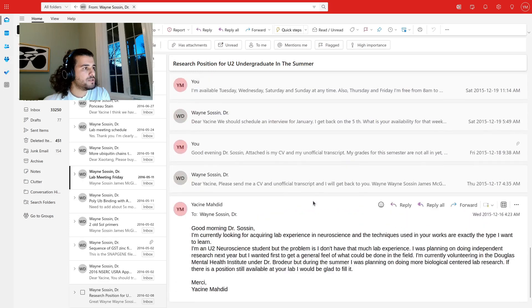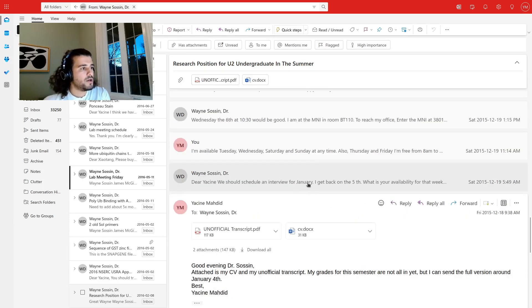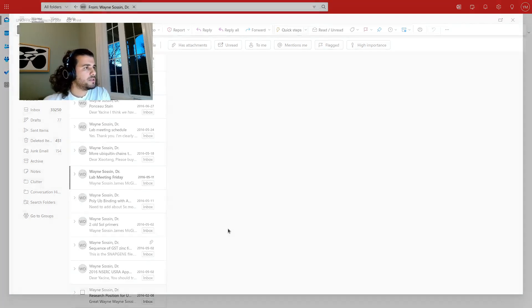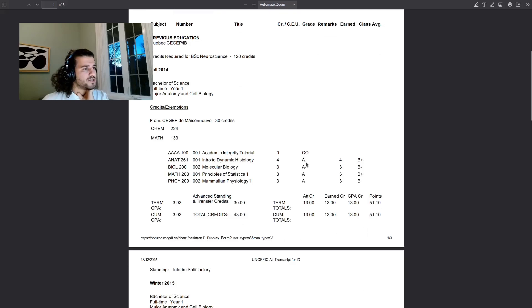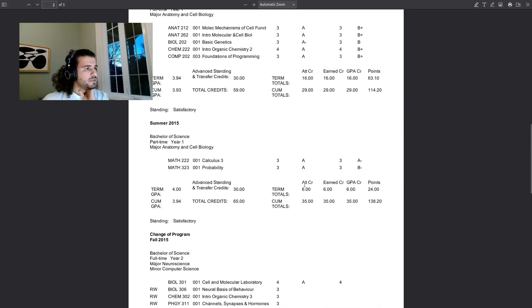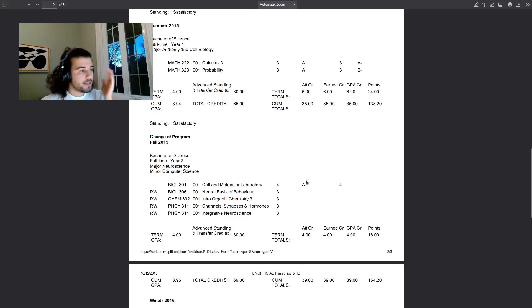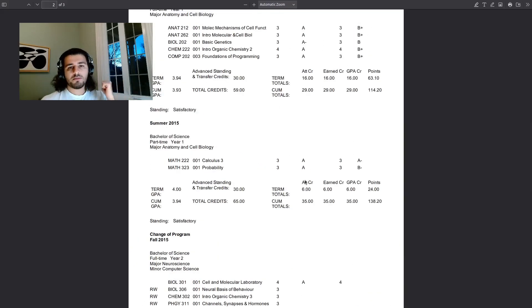The email thread went well. He said 'Hey, send me your CV.' I sent the CV — you can see my grades, I was a good student, A's and some A minuses. He asked for it because he thought he could get me a grant to help pay me during the summer.